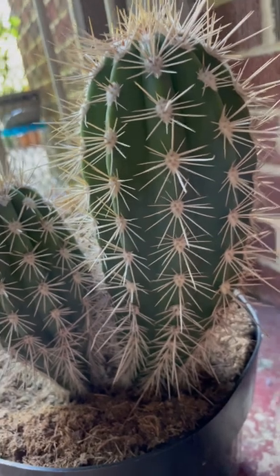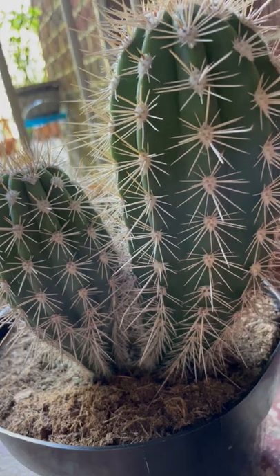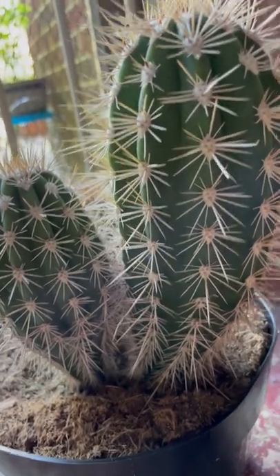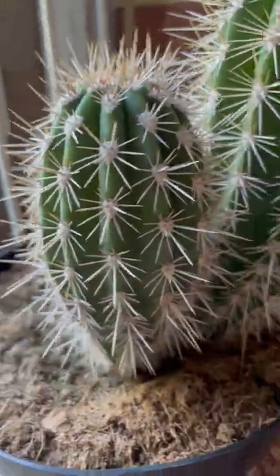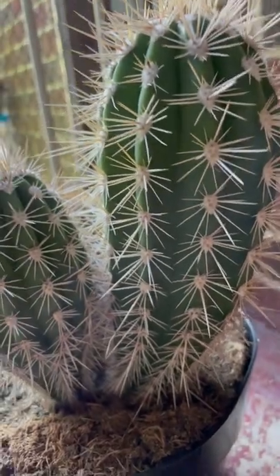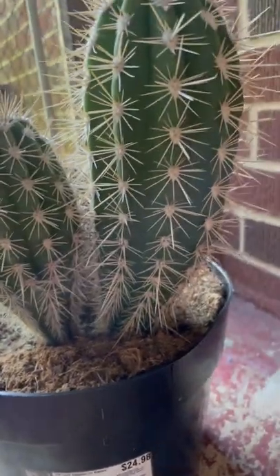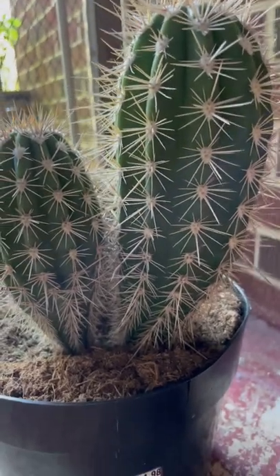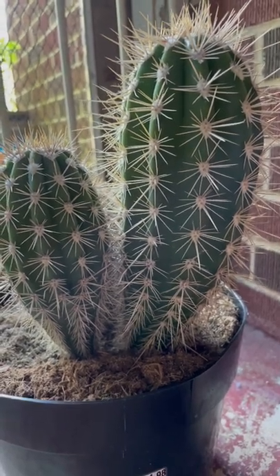Buying a real saguaro, I'm quite scared it won't survive in my conditions. So I'll just be happy with my cardón here, my false saguaro. I just bought a new pot so I can transfer it while it's still warm. Thank you guys for watching — like and subscribe, God bless you all, take care!